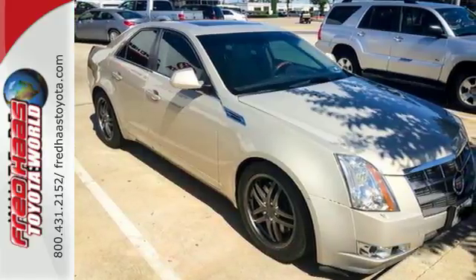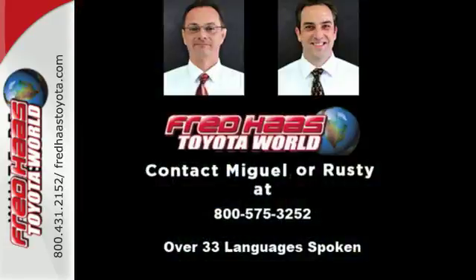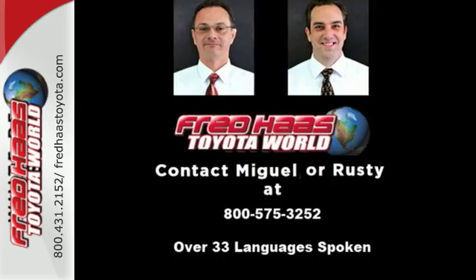The ever popular CTS gets better every year with improved performance, comfort, style, and safety. See it for yourself today.